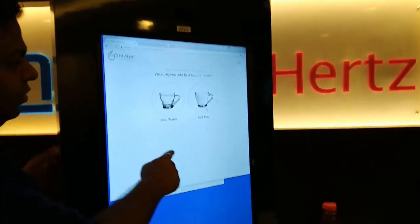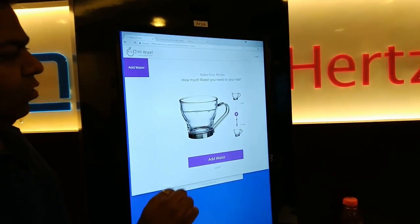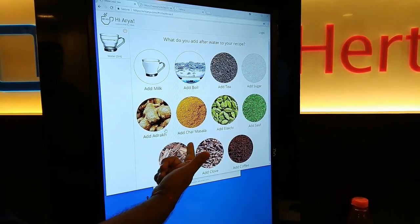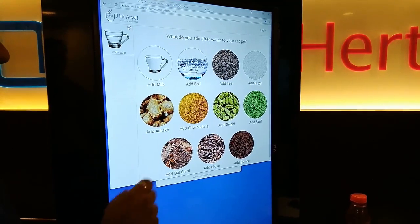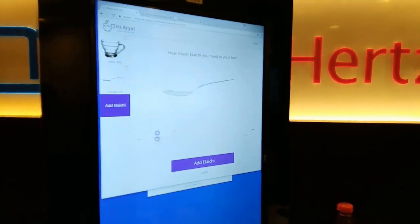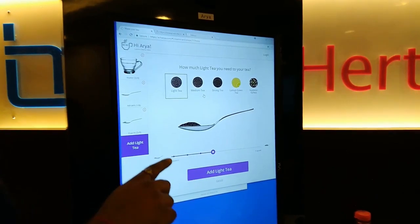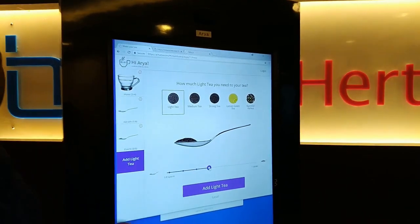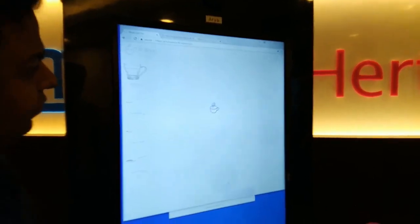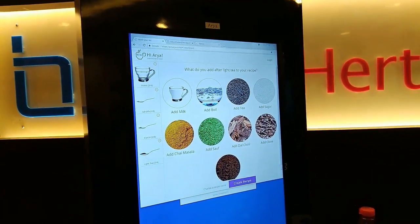How do you make chai — with water or milk? First water. You can select here how much quantity of water you want — you can go up and down exactly like you do in the kitchen. After that you can add what you want. You can also do Kashmiri kawa or lemon tea. You can select these ingredients and quantities. Right now there are 10 ingredients plus water and milk, so 12 total.